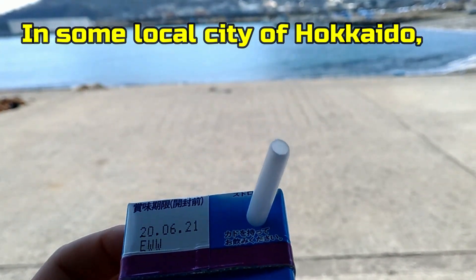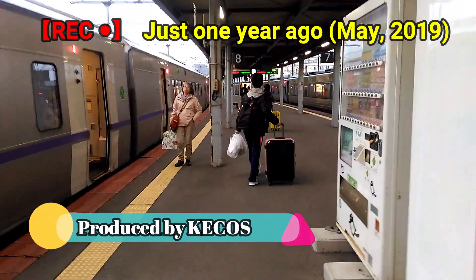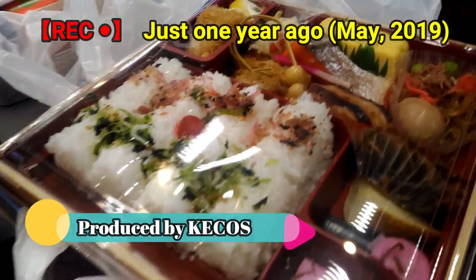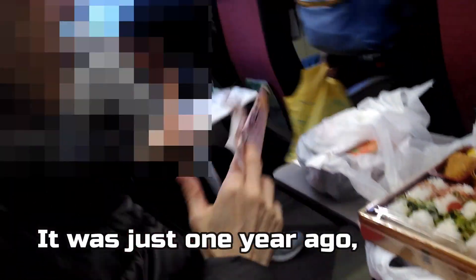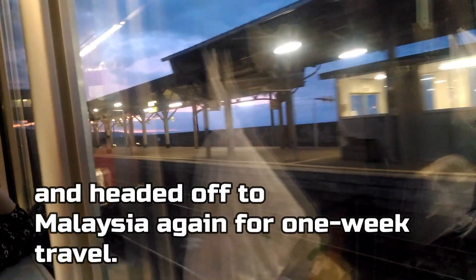Hi guys! Thank you for visiting my Samurai Japanglish Vlog. Konnichiwa! On April 27th, 2019, it was just about one year ago, three of us took a train here in Hokkaido and headed off to Malaysia again for one-week travel.